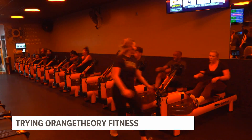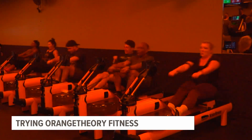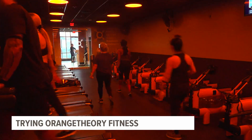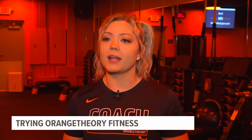Class is split into two groups. Half of the class will start on the tread, half of the class will start on the rower and floor. Midway through the workout, members swap to finish out the class. So you get a good mix, and you're not spending too long at any one area.